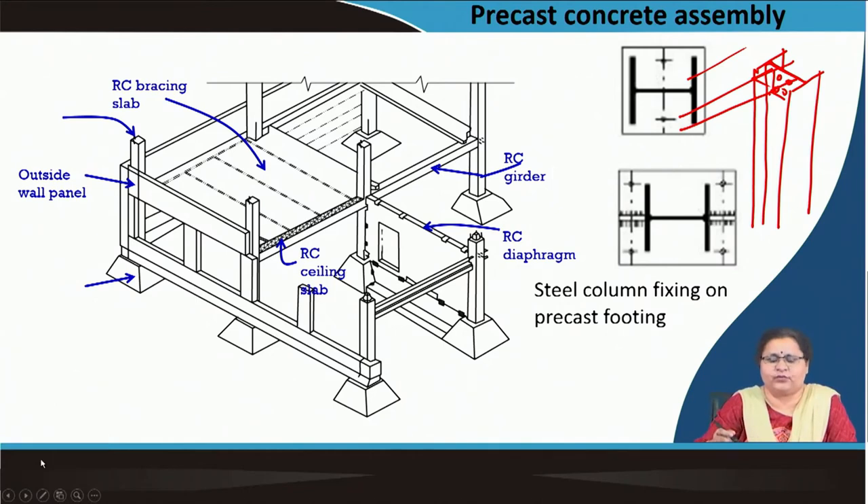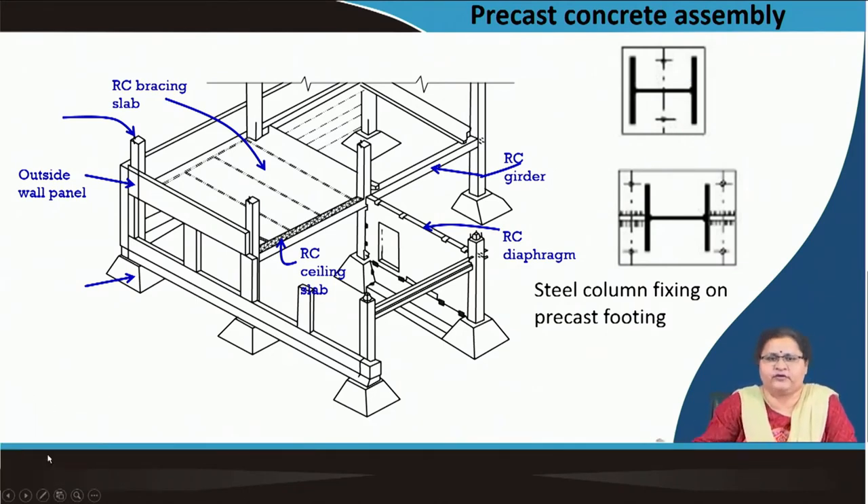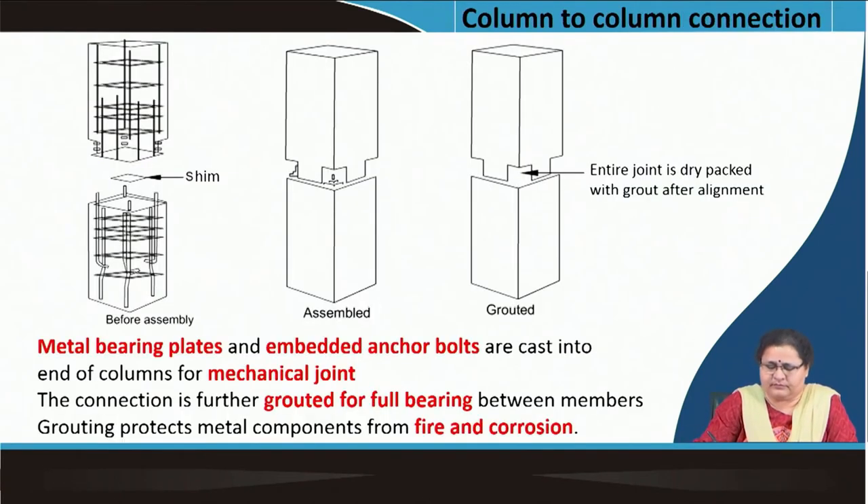What are we gaining through it is we are reducing our time of construction. Coming to joining two columns — when we were talking of steel columns, you can actually join two steel columns by means of plates, with rivets, with welding, etc. Here it is the case of a concrete column, where you can see two concrete columns being added together.